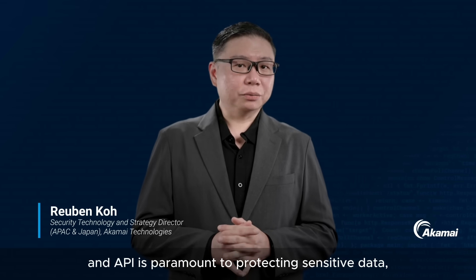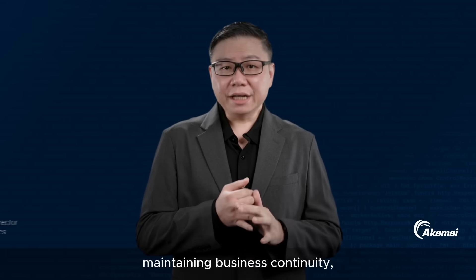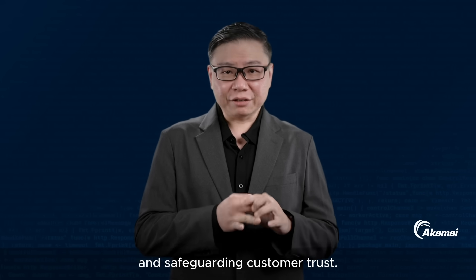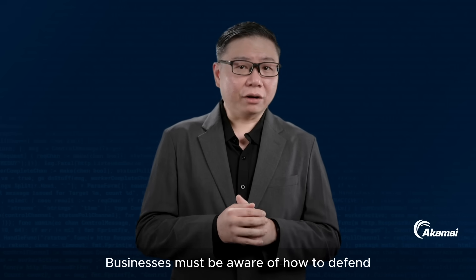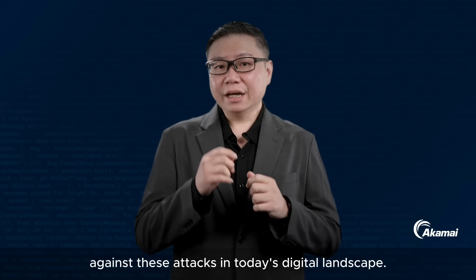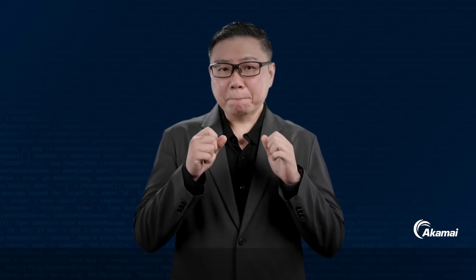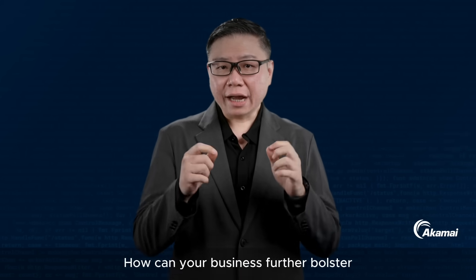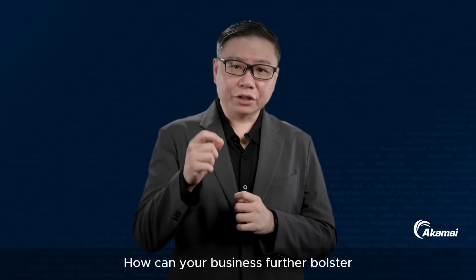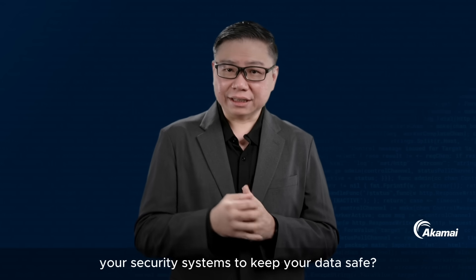Ensuring the security of web applications and APIs is paramount to protecting sensitive data, maintaining business continuity, and safeguarding customer trust. Businesses must be aware of how to defend against these attacks in today's digital landscape. But what are the main attacks you need to defend against? And how can your business further bolster your security systems to keep your data safe?